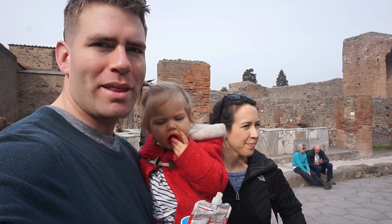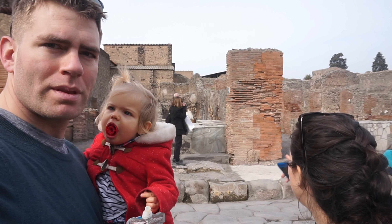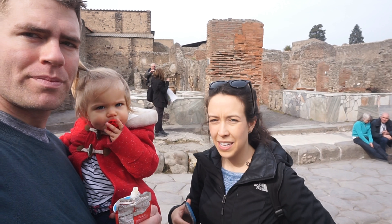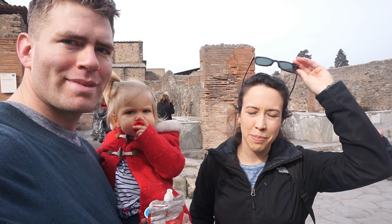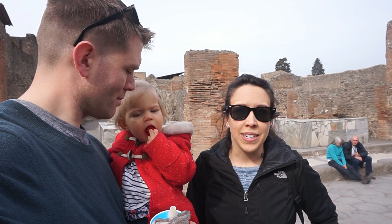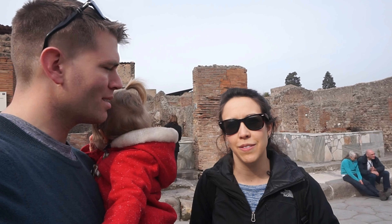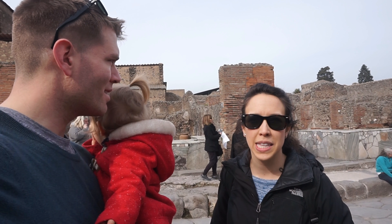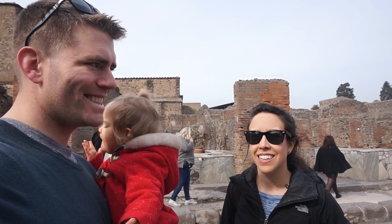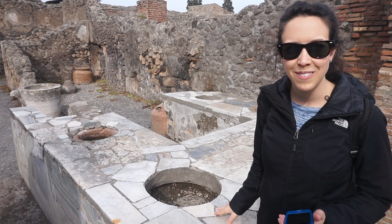Right here at these marble columns were the fast food joints — people would come here and get a little snack after the baths. Most of the Roman apartments here were so tiny they didn't cook for themselves, so it was common to come out and get food — soups, wines, and different foods they could keep hot or cold in these marble containers.